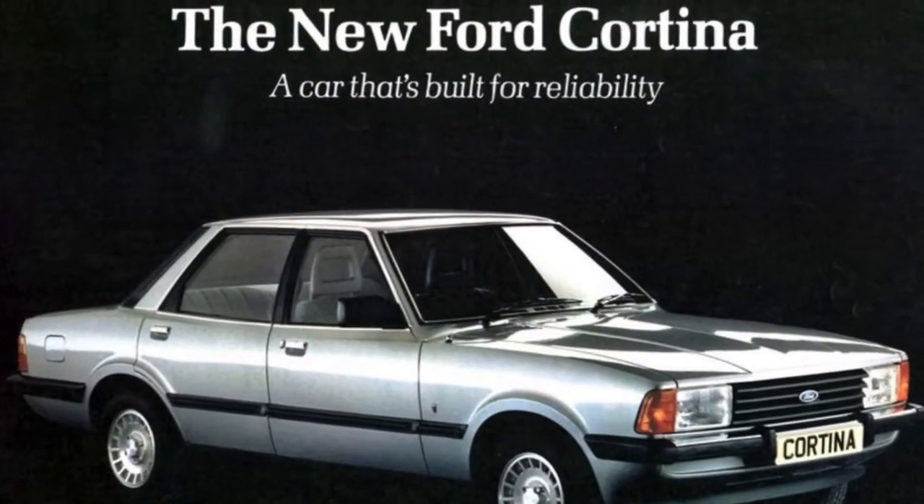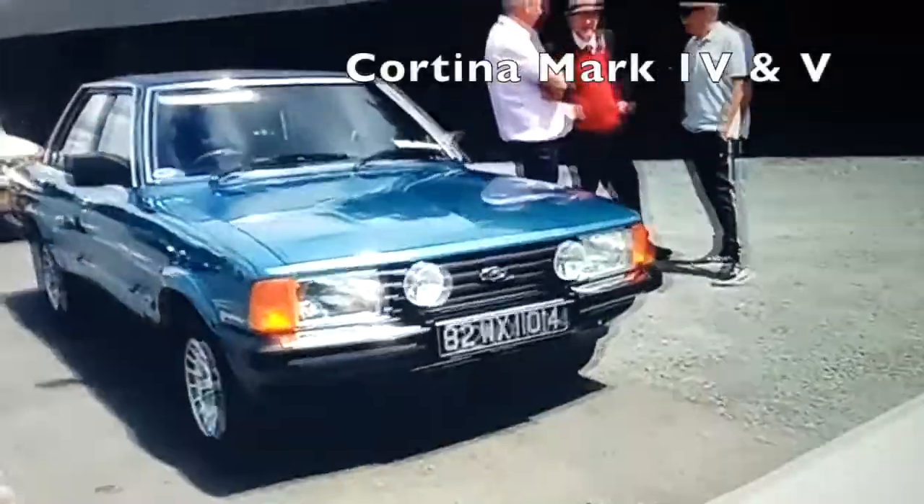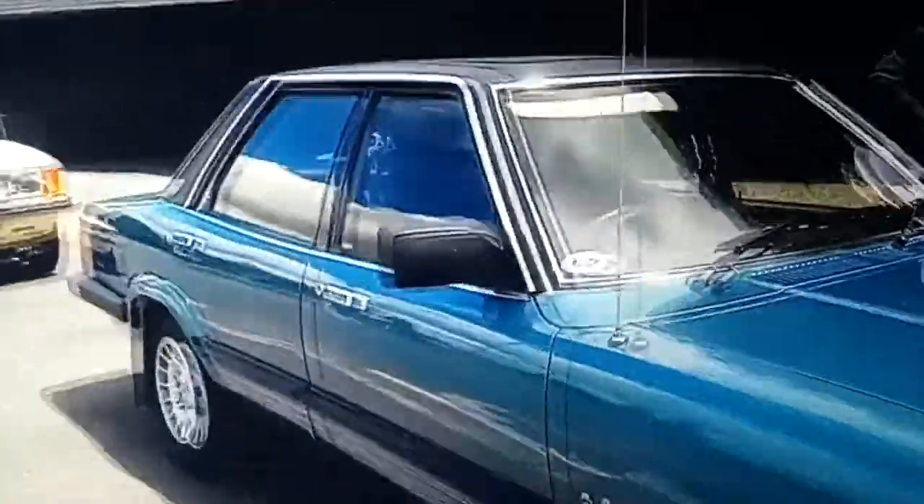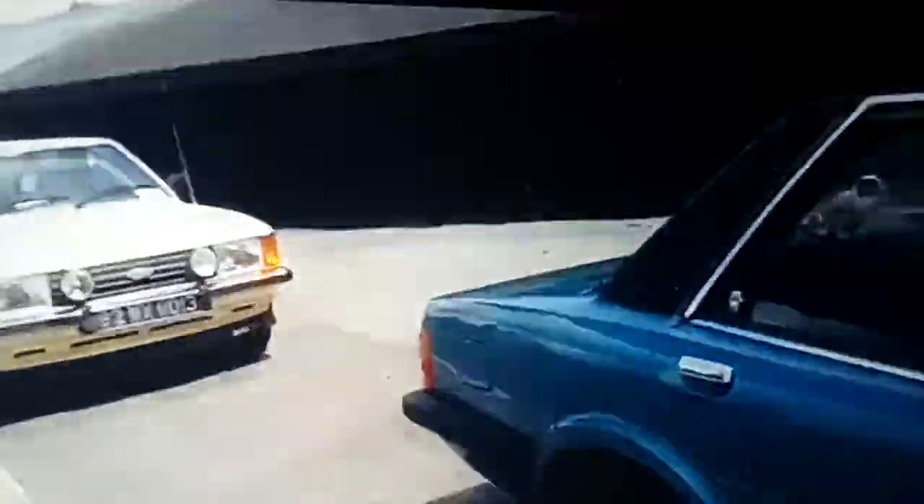In 1977 the Mark IV came in, and the Mark IV was more or less the same mechanicals as the Mark III, but the body was again a totally different shape.